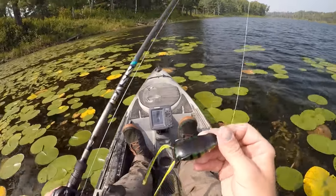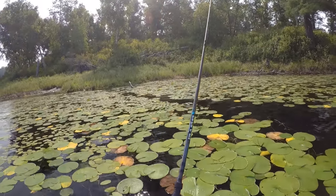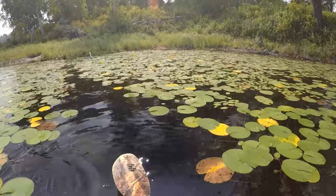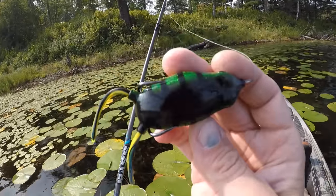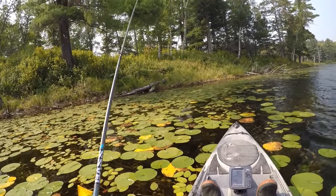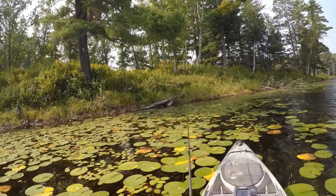I've got myself rigged up with a Northland reed runner frog. I've been throwing those frogs on three or four trips now and I gotta say I'm really happy with them. I got a little different color here today — more like a perch pattern. Figured I'd switch it up at least with the color. So far so good with those Northland frogs. Caught some nice fish on them, they fish really well. Good hookup ratio and really the only modification I have to do is trim the legs down maybe three quarters of an inch, but aside from that they're good to go straight from the store.